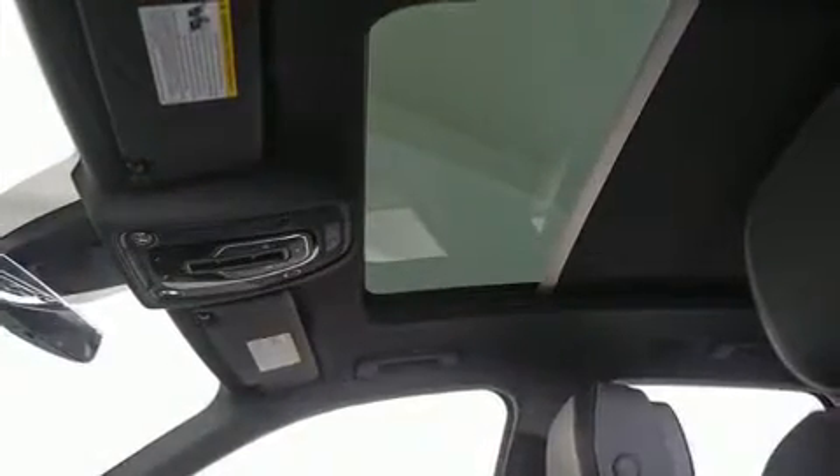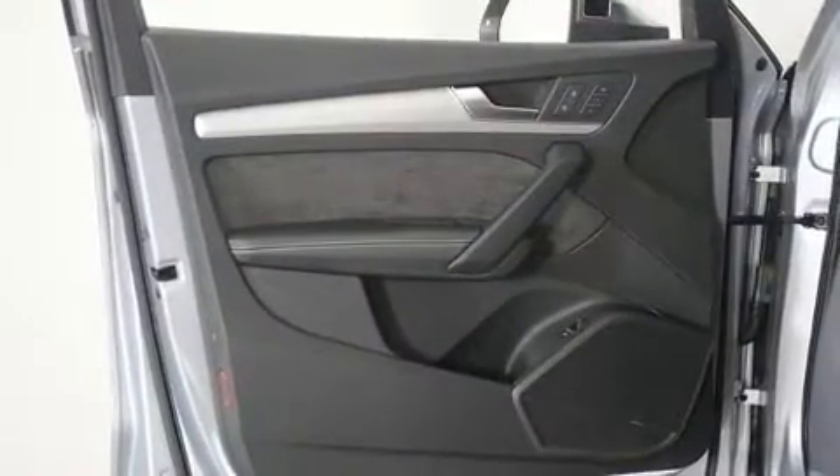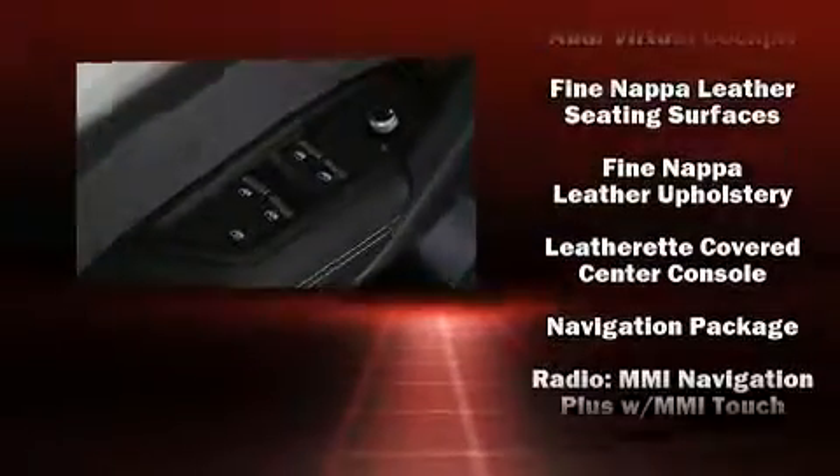For drivers who enjoy the natural environment, a power moonroof allows an infusion of fresh air. Audi ensures the safety and security of its passengers with equipment such as dual front impact airbags, front side impact airbags, traction control, brake assist, a panic alarm, an emergency communication system, and four-wheel disc brakes with AVS.